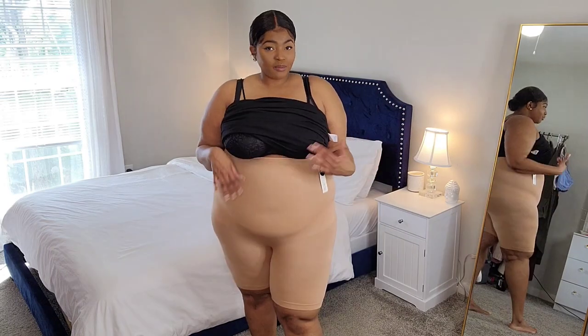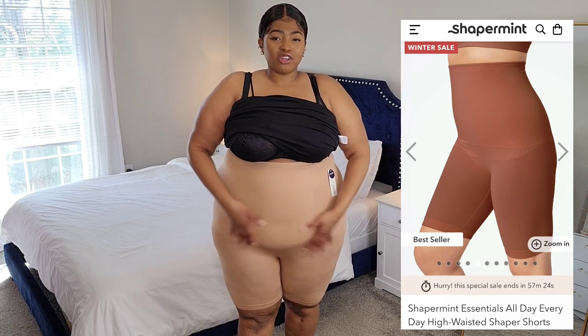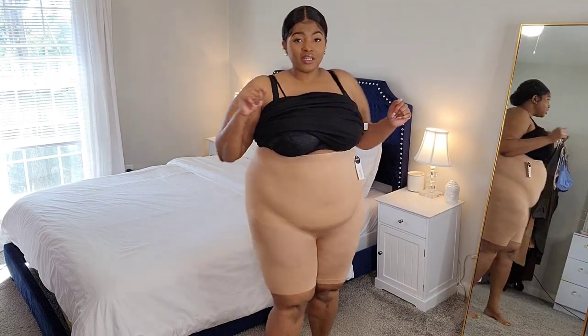I wanted to quickly show you what I look like without the shaper on, then try it on under some dresses so we can see how it works. You can definitely see my silhouette without it. For this to be shapewear, it's incredibly comfortable and soft — that's a little different for me. Now with it on, she looks really good! I definitely feel it smoothing me out nicely, I feel really tucked in, and my love handles are put away. It's doing a great job for being so comfortable. I'll do a side-by-side so you can see the difference.